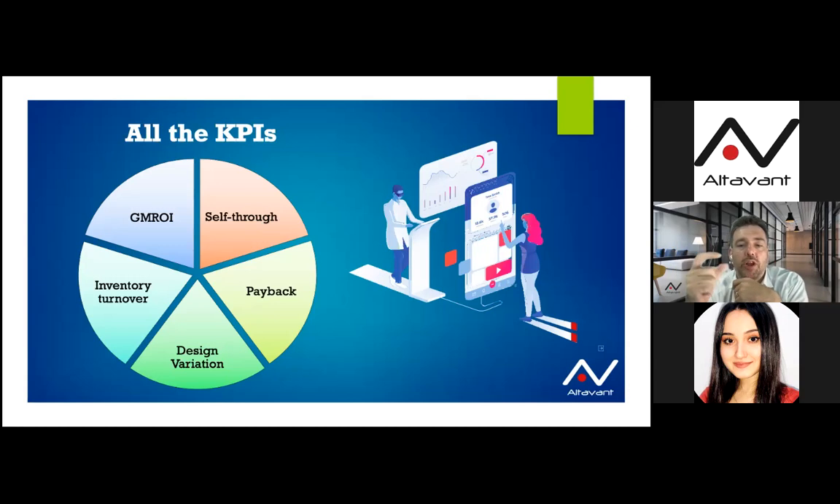In summary, successful product mix expansion can help a business adjust to changing consumer demand and preference while reducing product risk and reliance on a single product line, generating substantial profit. The fourth KPI, and not the least, is inventory turnover. Inventory turnover is a financial ratio showing how many times a company has sold and replaced inventory during a given period. Calculating inventory turnover can help businesses make better decisions on pricing, manufacturing, marketing, and purchasing new inventory.